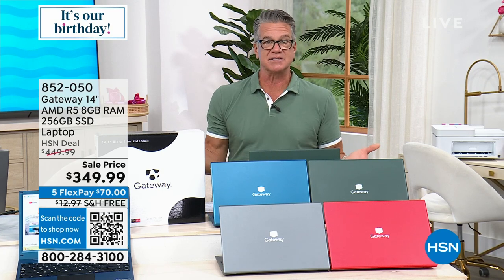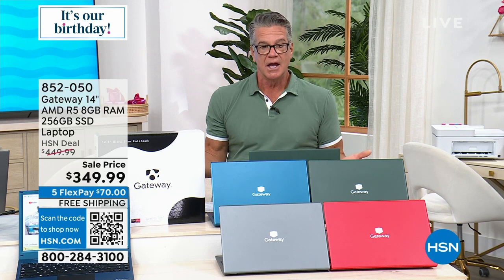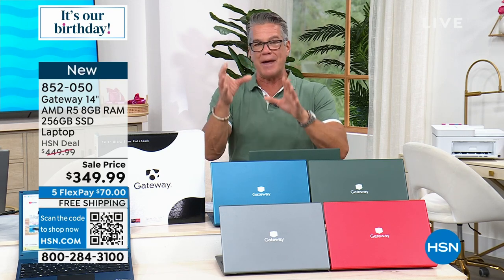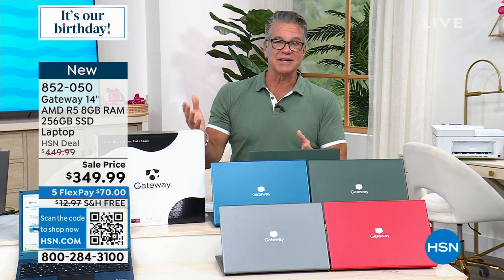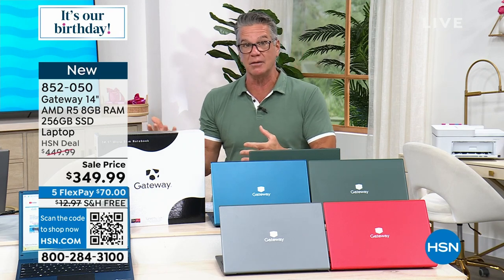If you're looking for that perfect size, very portable — I love the 14-inch. For me that's plenty because it's much larger than a tablet but not so big and bulky as a bigger computer.